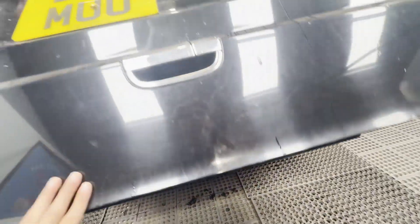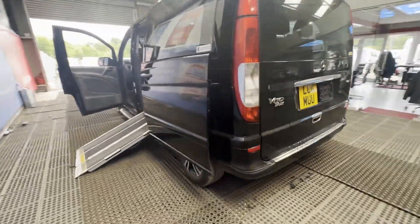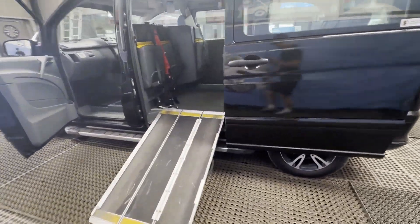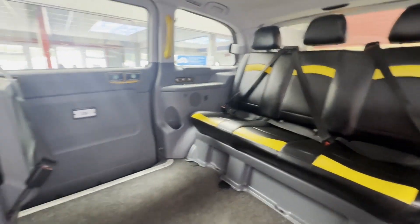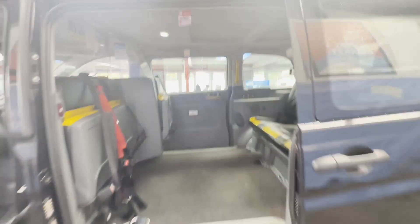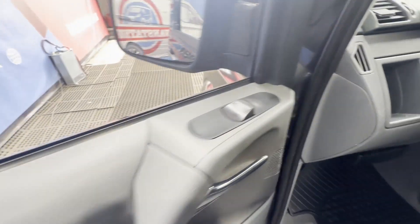Always serviced at Mercedes with genuine parts — lots of receipts and service history. Features: full service history, parking sensors, electric windows, reversing camera, aircon. EU status: Euro 4. HPI clear. Click the link in the description for pictures and more info.